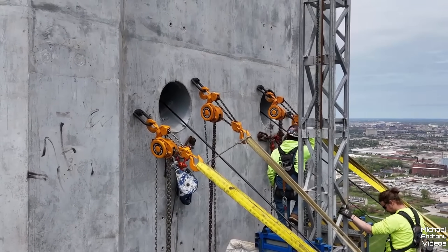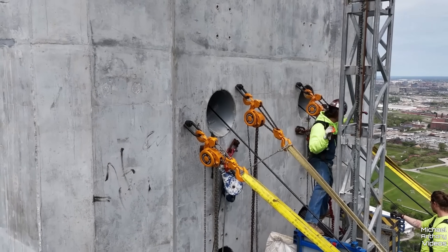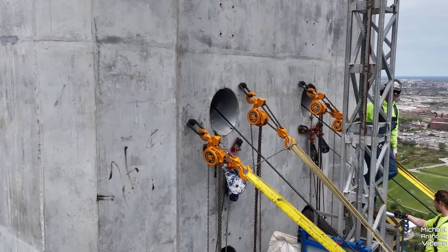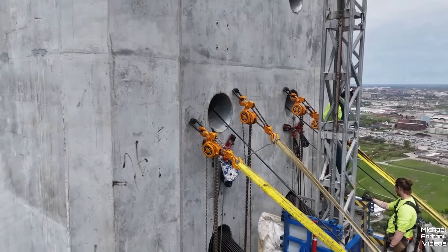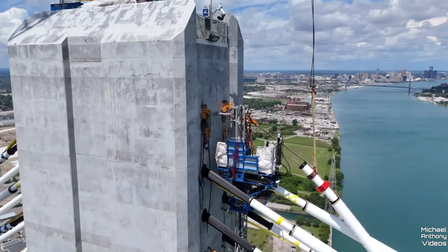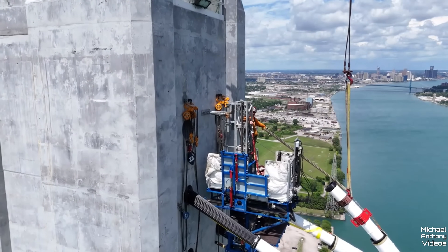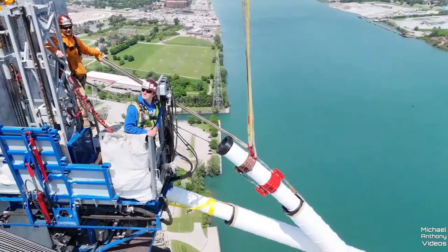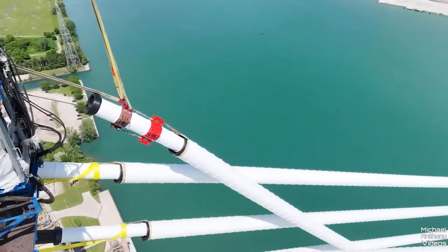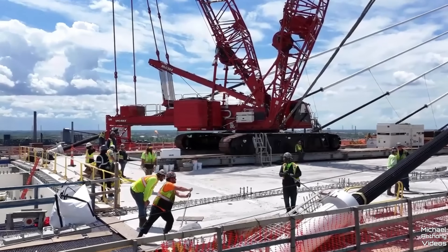Workers stationed on the mast climber take the strand and feed it into the anchor box inside the tower. Another crew of workers stationed inside the anchor box takes the reference strand, anchors it, and secures it with a steel wedge. Workers on the deck bring the other end of the pipe to its location on the edge girder and secure the strand. With a cable-stayed bridge design, cables serve two purposes.